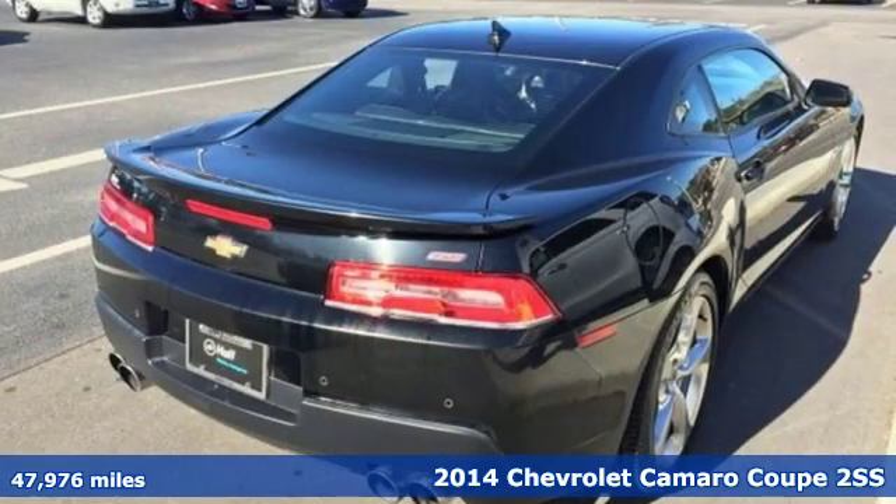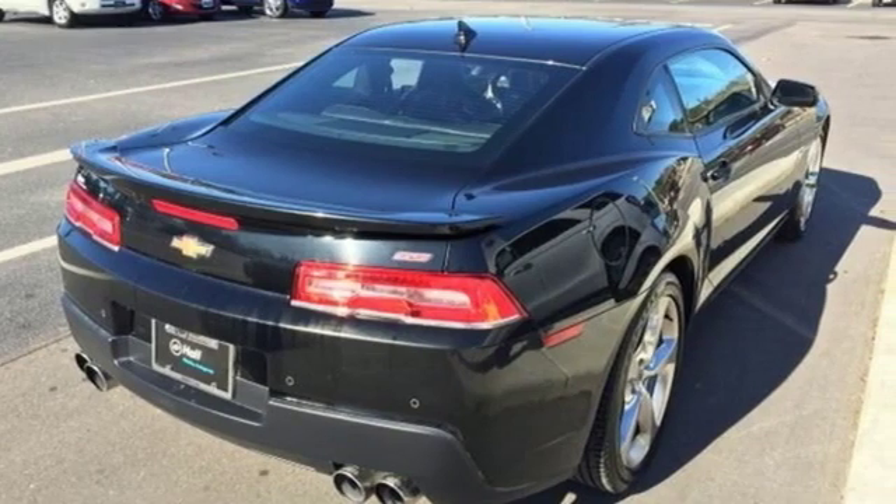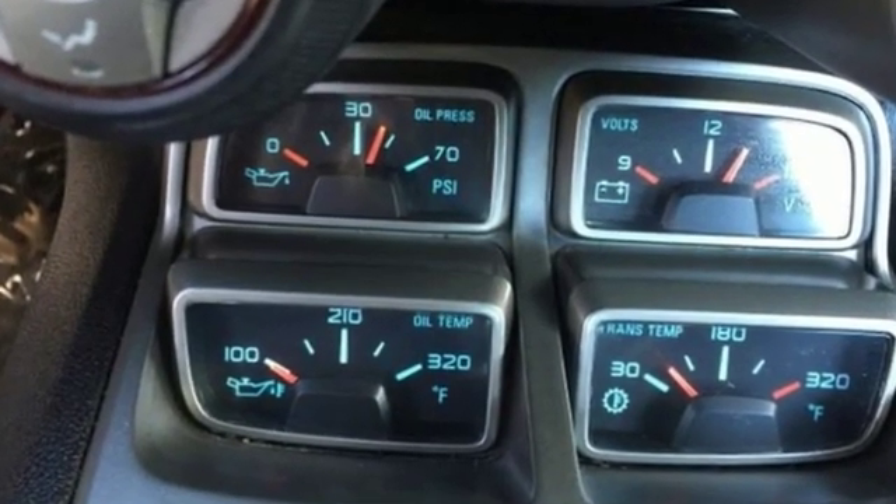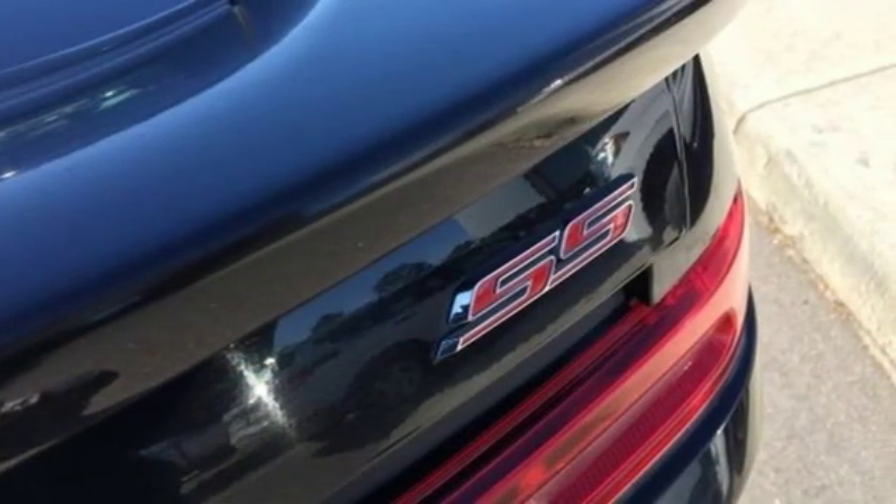And it comes with all the amenities you need: external memory control, power heated mirrors, front heated leather bucket seats, rear parking sensors, auto dimming mirrors,